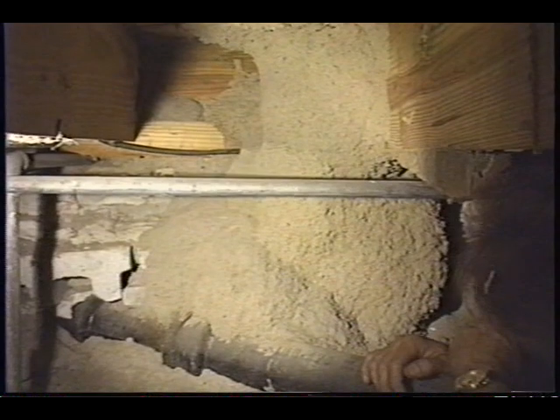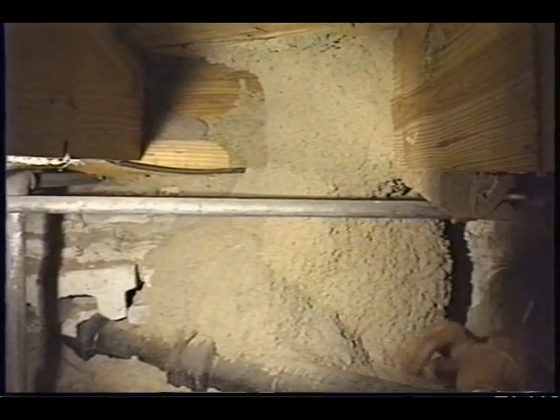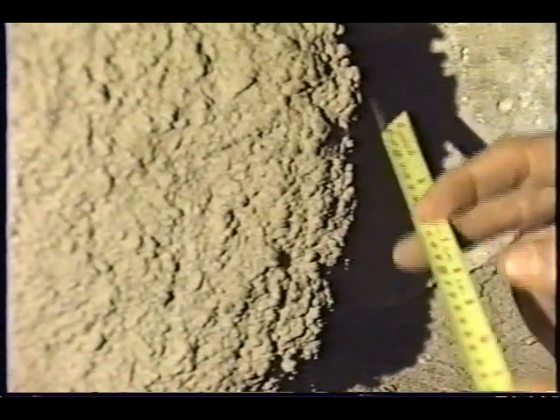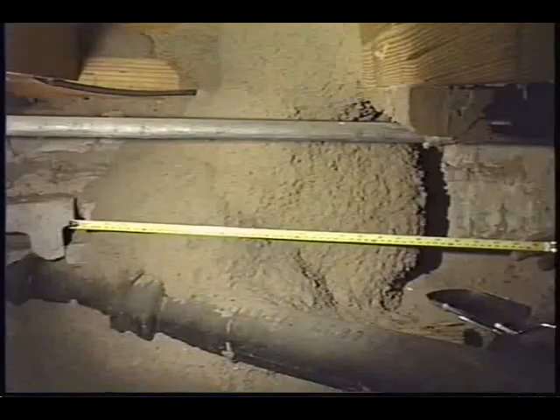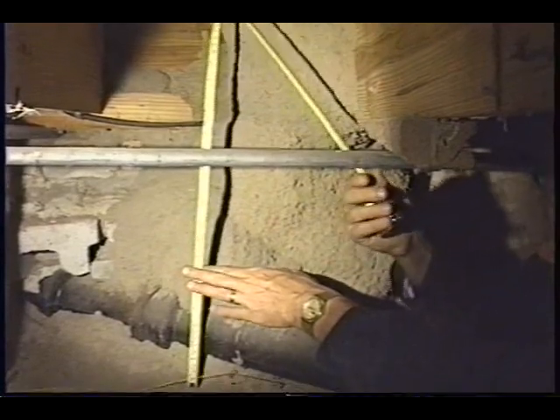Here we have Reticulate Termite, the largest mud tube ever discovered. There were six of them in this structure in Land O' Lakes, Florida. It was a good 10 inches wide and 29 inches across at the base and about 2 and a half feet tall until it gets up to the subflooring.